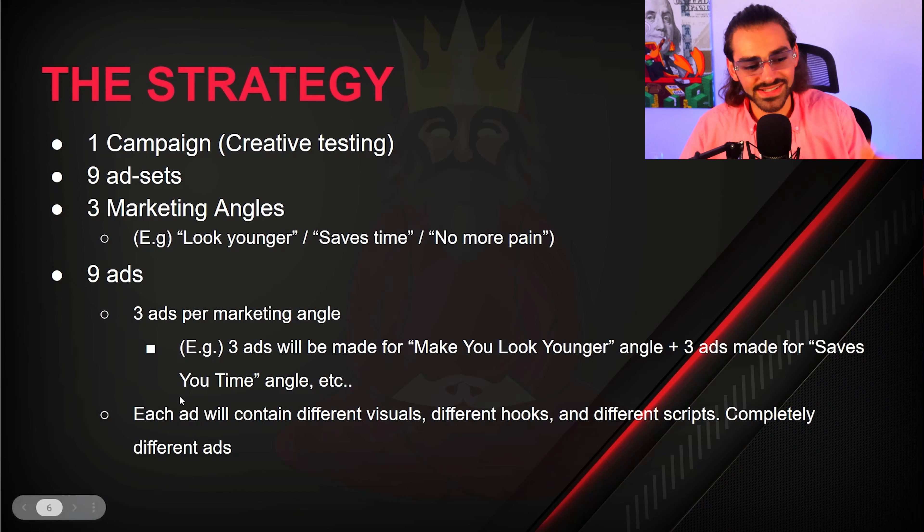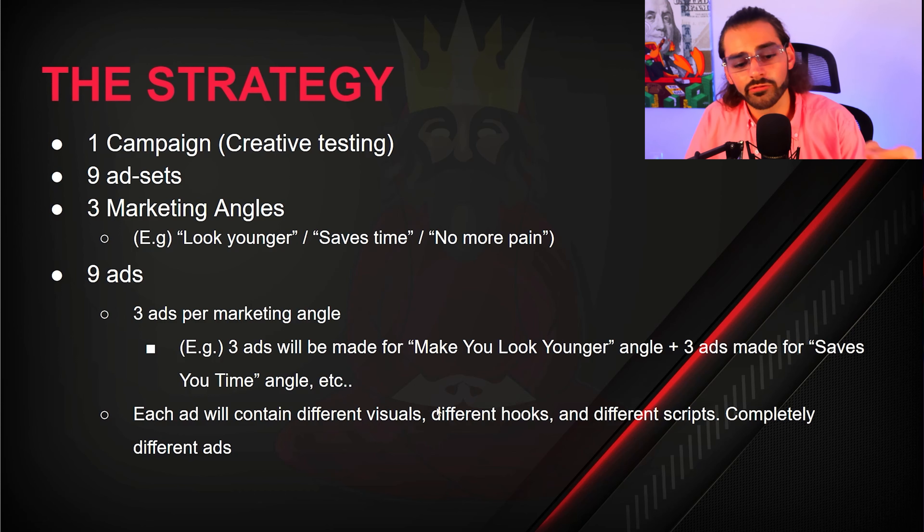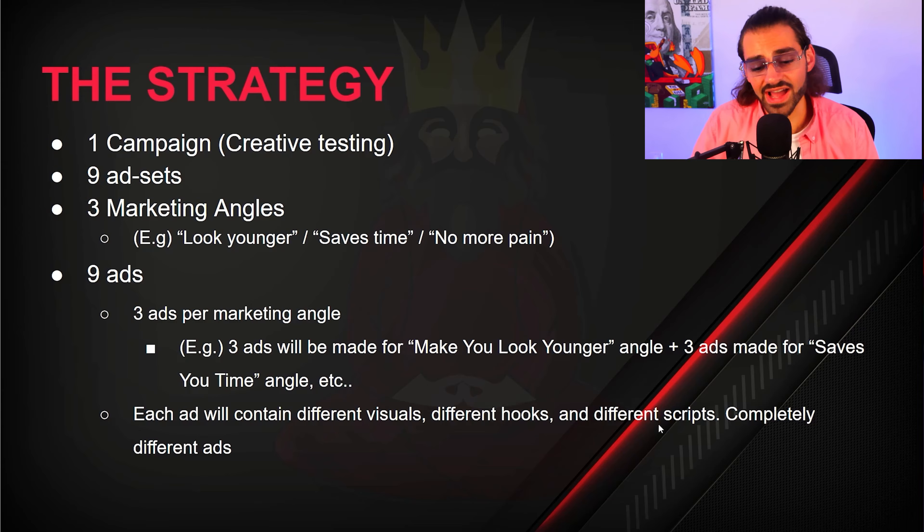A lot of you aren't going to follow this step by step, and that's where I think you're messing up. You literally have a guide right in front of you — why not just take it step by step? I've done it, and this is exactly how you should too if you want results the fastest way possible. I've spent hundreds of thousands of dollars on Facebook to find this sauce for you. Each ad will contain different visuals, different hooks, different scripts — they're going to be completely different ads.